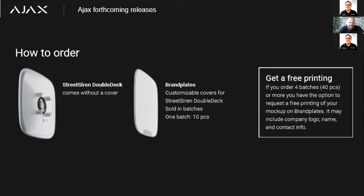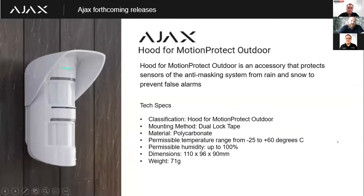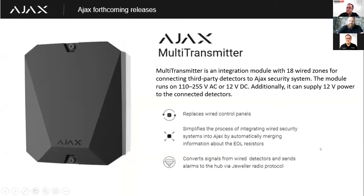The brand plates are available blank in packs of 10 from Dynamics, should you wish to screen print them yourself. The siren itself comes without a cover, either on its own or as part of a kit. Should you order four or more packs of brand plates, Ajax will screen print those for you in Kiev free of charge. Another release coming up is a hood for the Motion Protect Outdoor, which increases the IP rating for extreme weather and also assists with anti-masking.